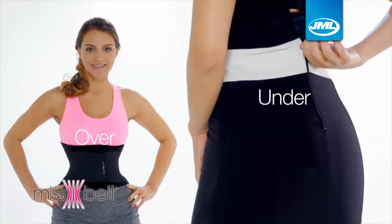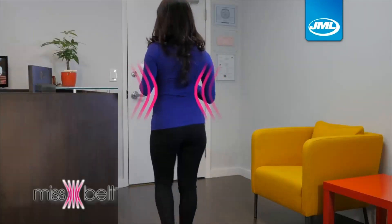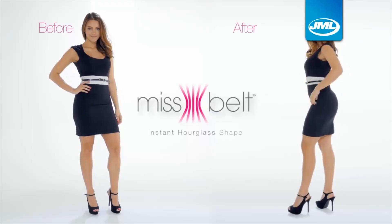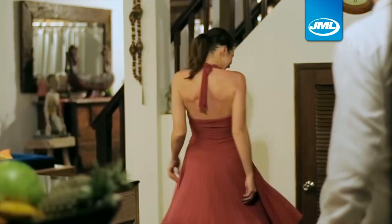Wear it over or under your clothes — while at home, walking, working. No matter what you do, do it with Miss Belt. You deserve to feel sexy, secure and confident. No one will know you're wearing it.